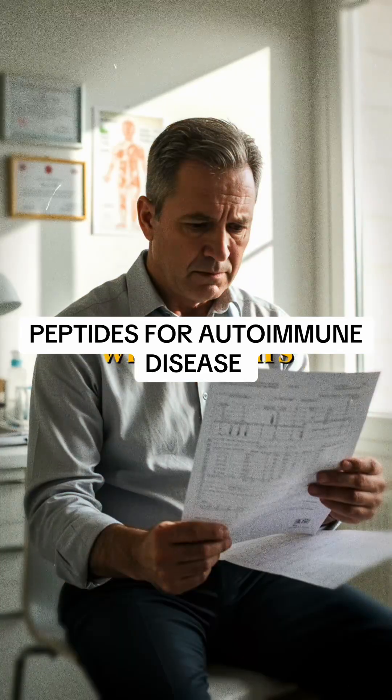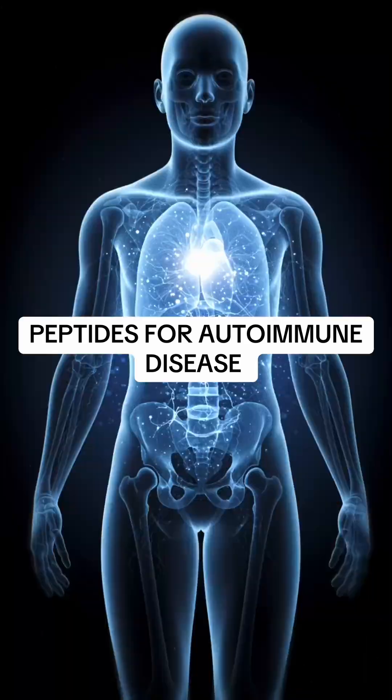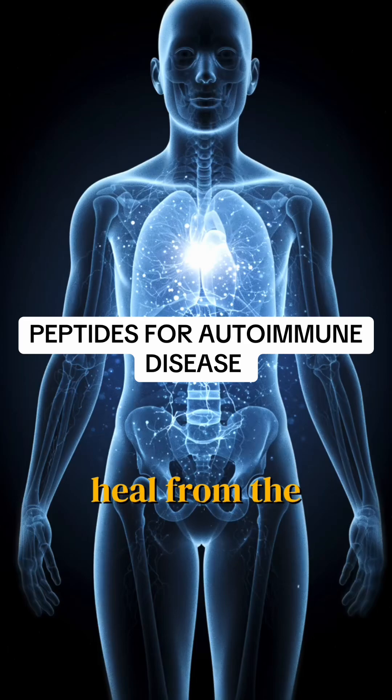If you're dealing with Crohn's, lupus, Hashimoto's, celiac, or any other autoimmune diseases, these five peptides could help you heal from the inside out.